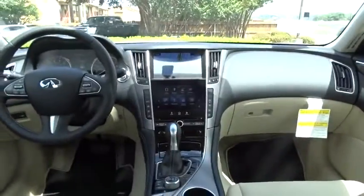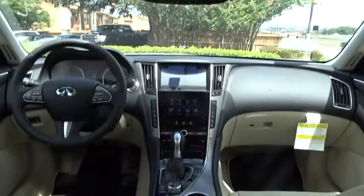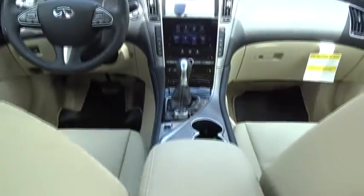Here are some of this vehicle's great options: stability control, power passenger seat, traction control, keyless entry, steering wheel audio control, backup camera, anti-lock braking system, Bluetooth, leather wrapped steering wheel, moonroof, power steering, and adjustable steering wheel.